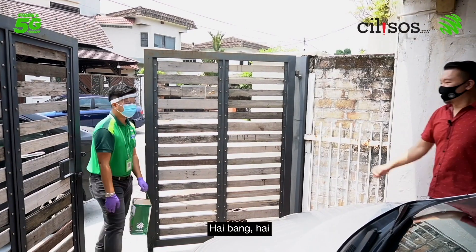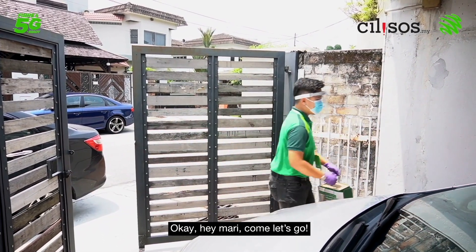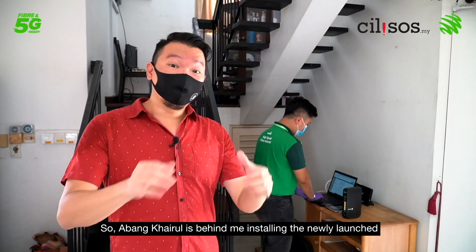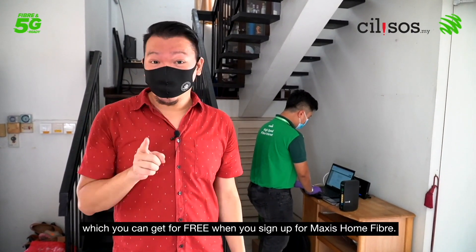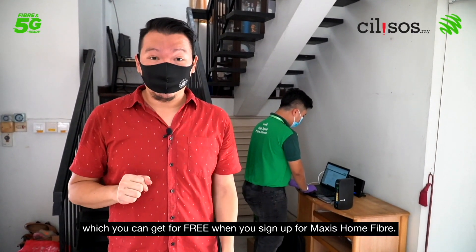Hi Bang, virtual fist bump! Abang Kairul is behind me installing the newly launched Wi-Fi 6 router from Maxis, which you can get for free when you sign up to Maxis Home Fiber.